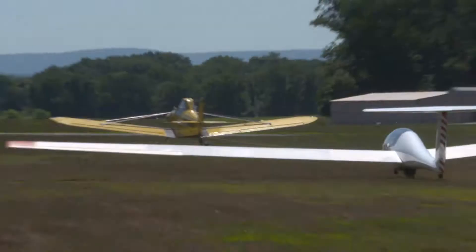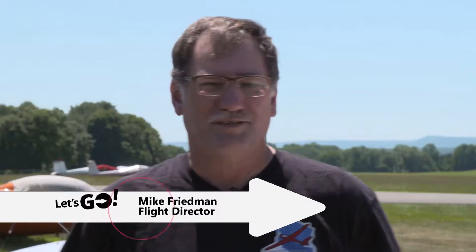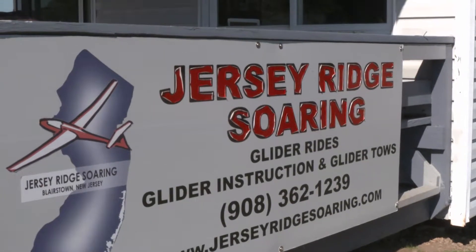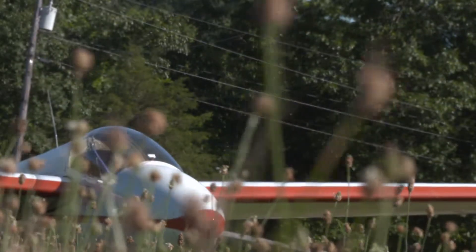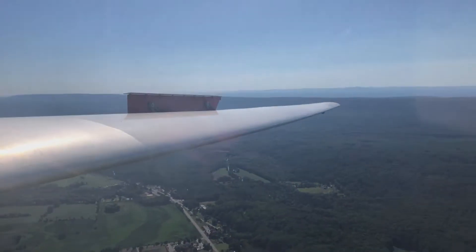We're here at Jersey Ridge Soaring in Warren County, New Jersey — let's go for a ride! Jersey Ridge Soaring is at the Blairstown Airport in Blairstown, New Jersey, on Lambert Road right off Route 94. They're involved in the business of flight training and gliders, and also offer scenic tours of the Kittatinny Mountains.